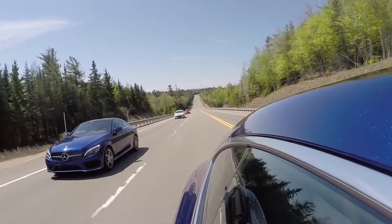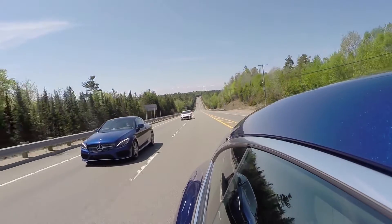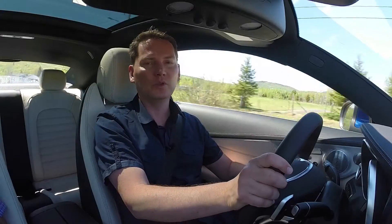It's wonderful to have an option like this — it certainly looks good, it feels great, and it's a great touring car on a long road trip like this.